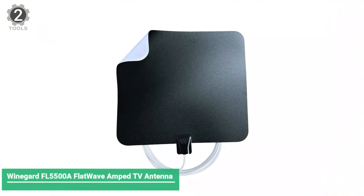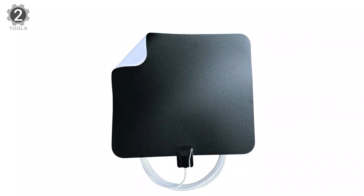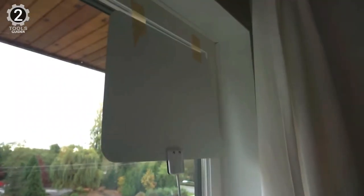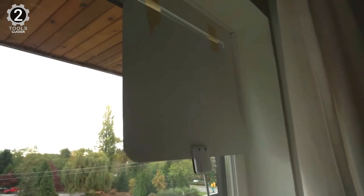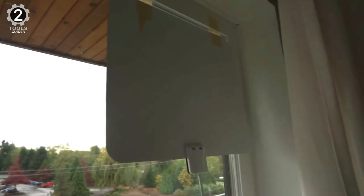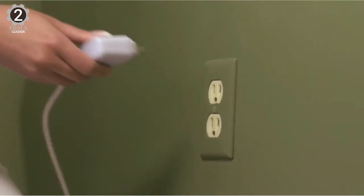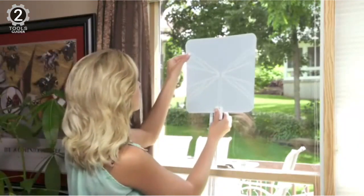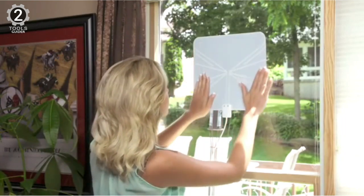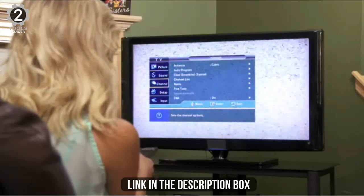Number 2: Winegard FL5500A Flat Wave Amp TV Antenna. The Winegard FL5500A Flat Wave Amp TV Antenna is a small, unobtrusive antenna option for attics, living rooms, bedrooms, and more. The antenna includes an embedded low-noise amplifier to pick up high UHF and VHF channels within a 60-mile range. While this antenna does need an external power source to operate, it includes a USB-powered cable that can be plugged into a TV or wall outlet. The flat antenna measures 13 inches by 12 inches and is easy to adjust or reposition to pick up a great signal.